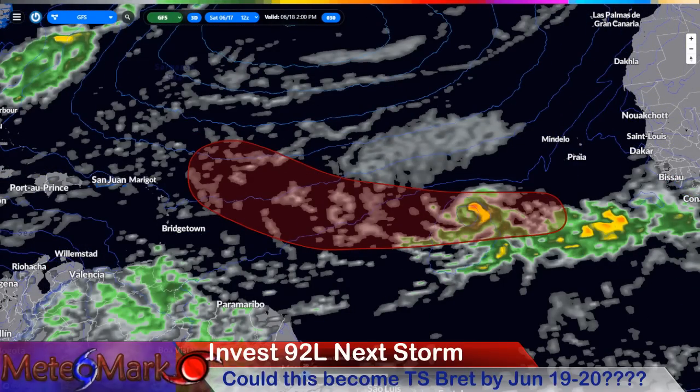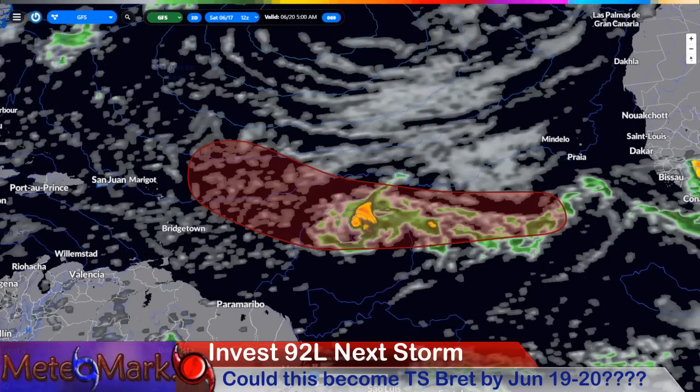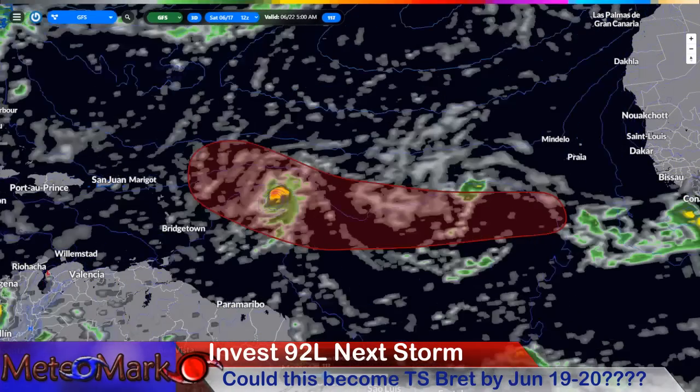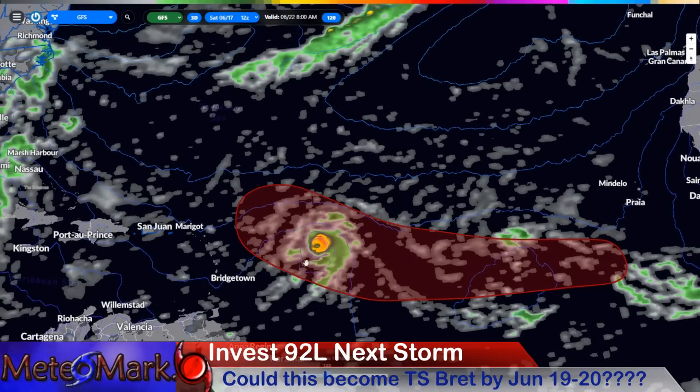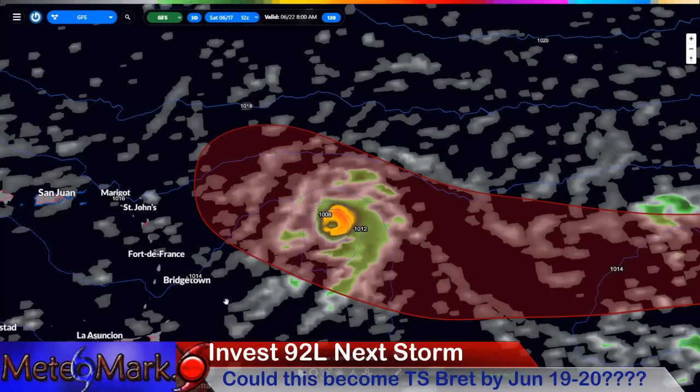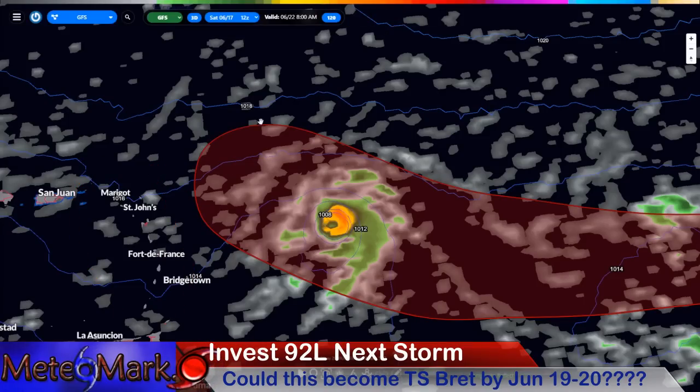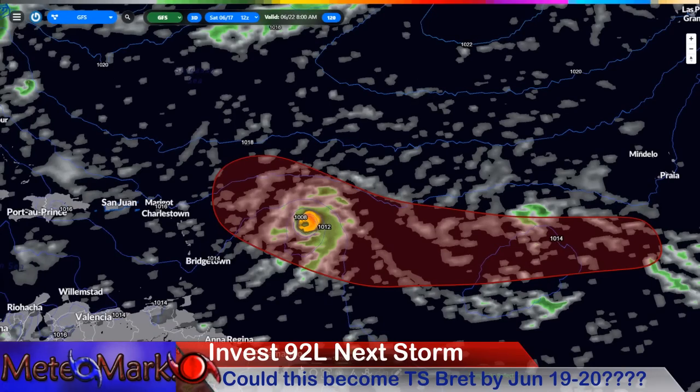Taking a look at the latest GFS model, through the 18th into Sunday and Monday, this system into Tuesday is going to start to strengthen rapidly according to the GFS. Look at that — a pretty strong eye wall starting to form towards the middle of the week, so we get towards the 22nd, here are the Lesser Antilles.